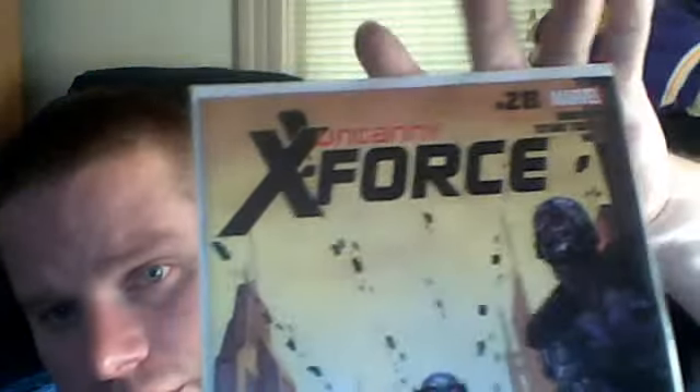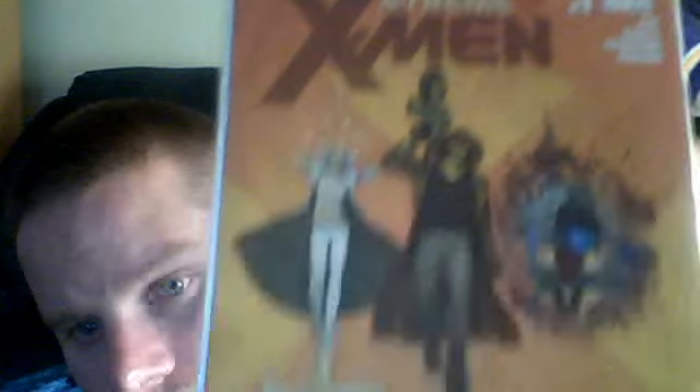I've been waiting for this issue, kind of excited for it — X-Force 28. After reading the last one, I was super stoked to get this one. A new title came out, Extreme X-Men number one, haven't read it yet. Next week I'll let you know if it's that good or not. I just got it because I thought it was kind of cool and worth checking out.